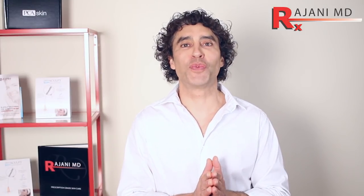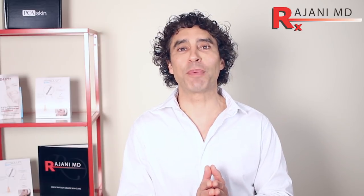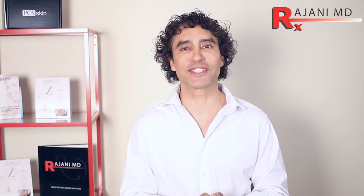I'm Dr. Ajani. Today we're talking under-eye filler, the most common area that people ask for filler within a practice.